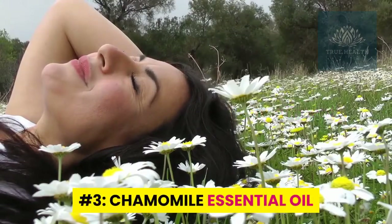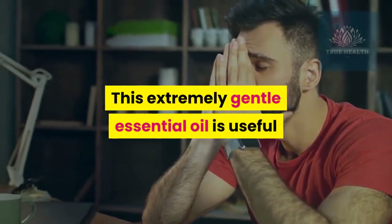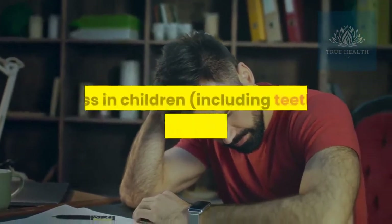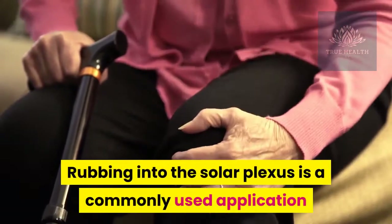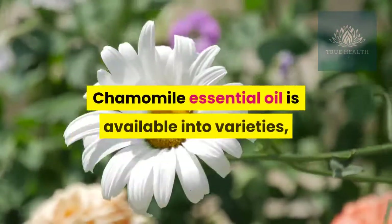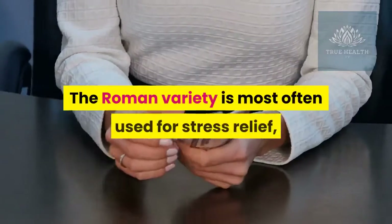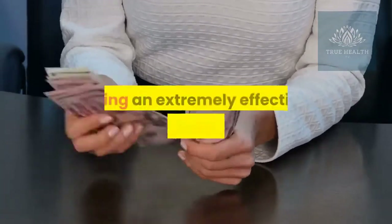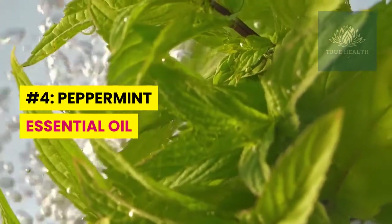Number three: chamomile essential oil — the great tension reliever. This extremely gentle essential oil is useful for a wide variety of nervous conditions and is often indicated for cases of stress in children, including teething and general crankiness. Rubbing into the solar plexus is a commonly used application. Chamomile essential oil is available in two varieties: German or blue chamomile, and Roman chamomile. The Roman variety is most often used for stress relief, whereas the German variety has the added bonus of being an extremely effective anti-inflammatory.